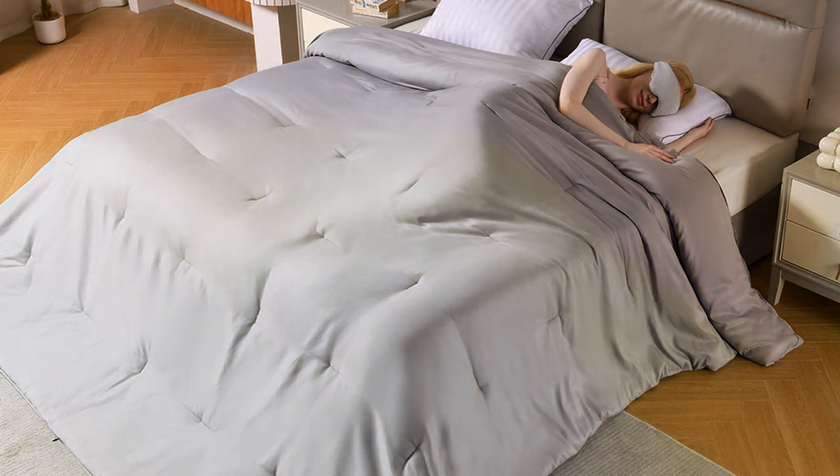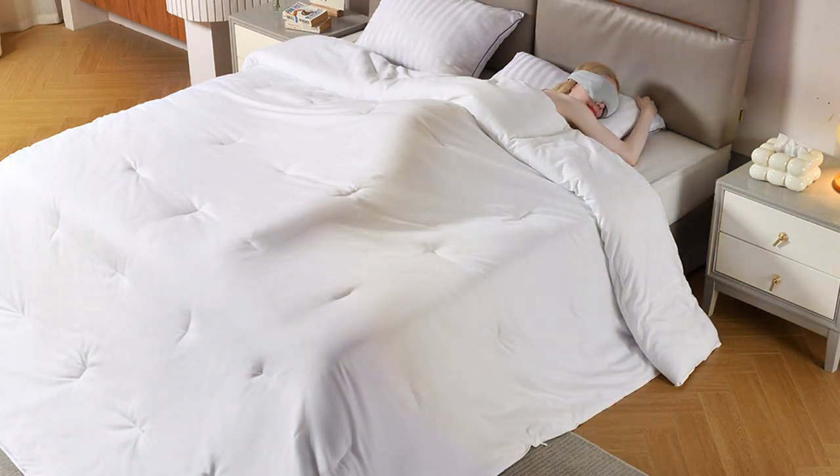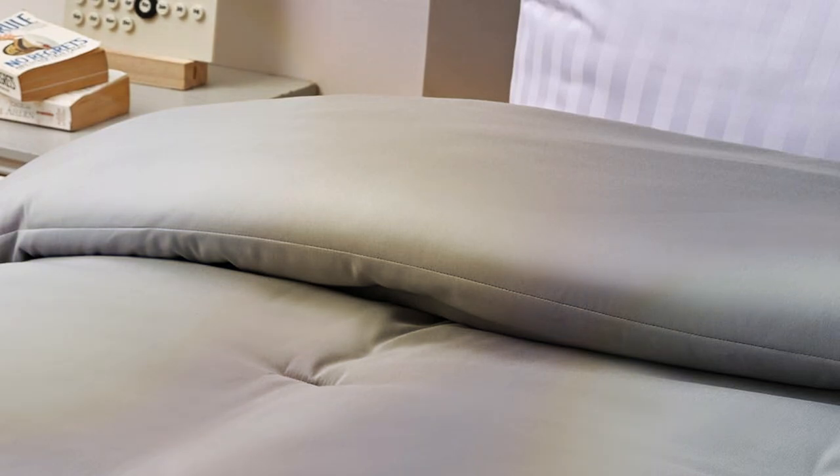Thank you for tuning in to our Best Bed Comforter Guide. We hope you found the perfect comforter for your needs. If you enjoyed this video, please give it a thumbs up, subscribe for more home comfort tips, and hit the notification bell so you never miss an update. Sweet dreams and may your nights be cozy and restful.